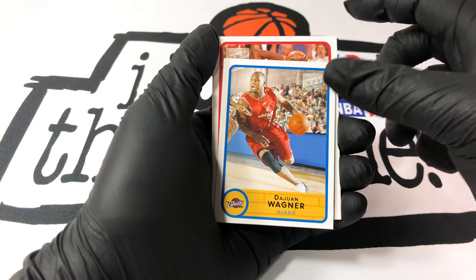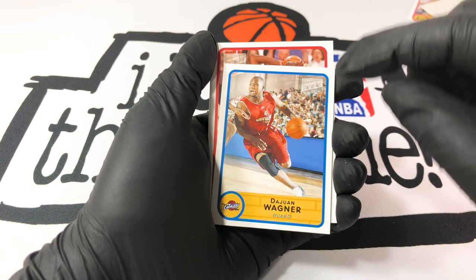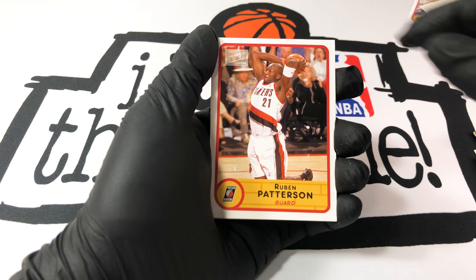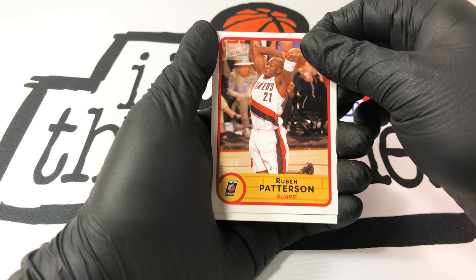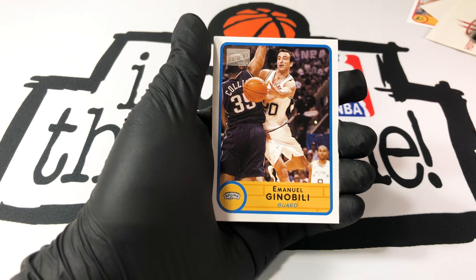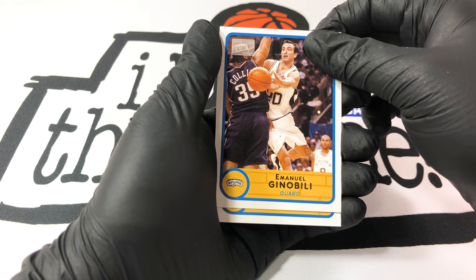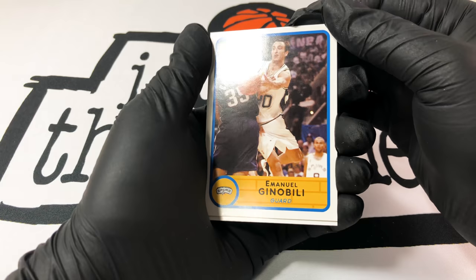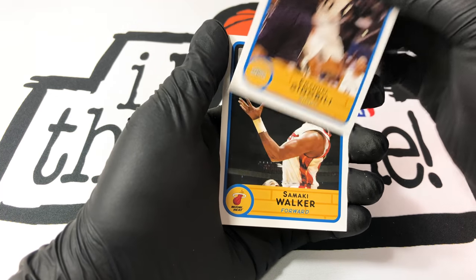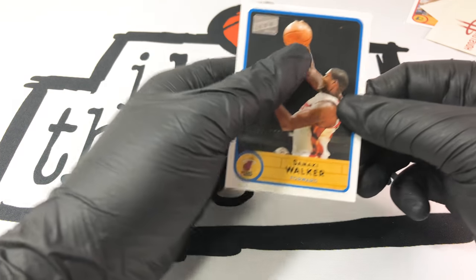We got Juan Wagner as the mini card — I forgot, he sounds familiar but I can't remember. Ruben Patterson. Then we got — that's Emmanuel Ginobili... Emmanuel Ginobili! Oh man, I've never seen his full name on a card — it's funny. Samaki Walker's the last pull for the Heat.